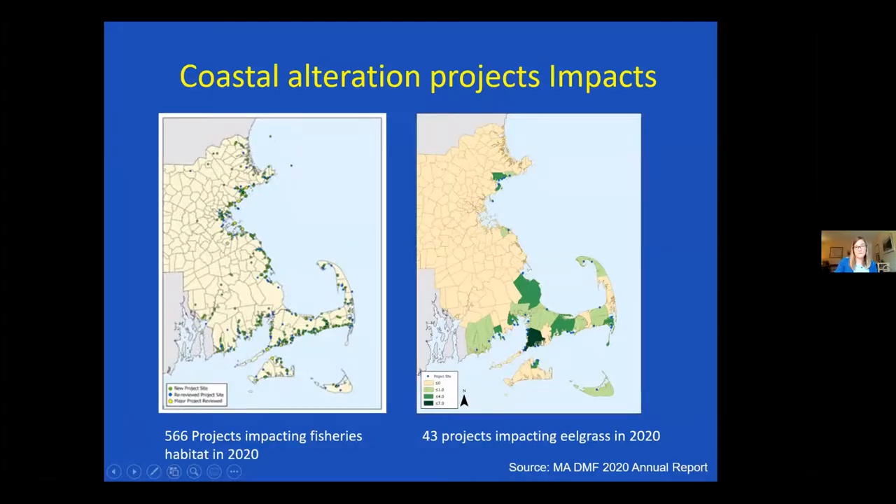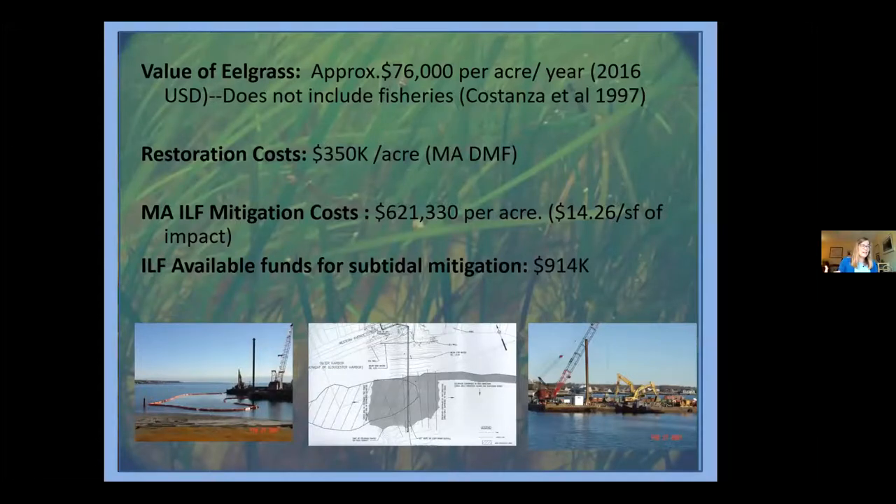Eelgrass is a valuable resource, but it's also really costly to restore. As far as valuation goes, one older study from 2016 estimated $76,000 per acre, but that didn't include the importance to fisheries, so I think it's a lot more than that. From my personal experience, it costs us $350,000 to plant an acre of eelgrass — and that's everything: site selection, transplanting, and five years of monitoring.